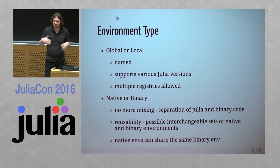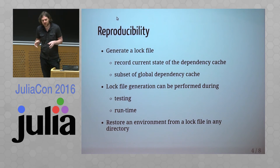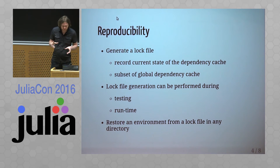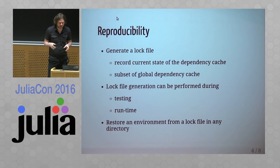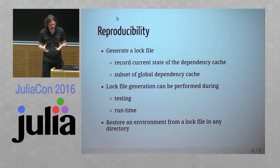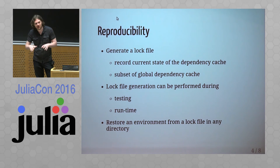We shouldn't mix native and binary dependencies together. Right now every package just downloads and installs any binary dependency. We would like to separate them to ensure reusability of installed binary dependencies. The reusability approach will look at making a snapshot of the whole project, done by creating a log file that records the state of the dependency cache.